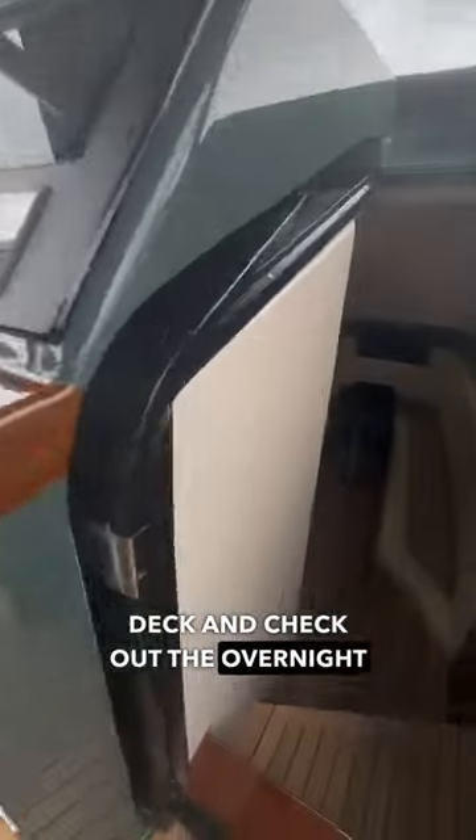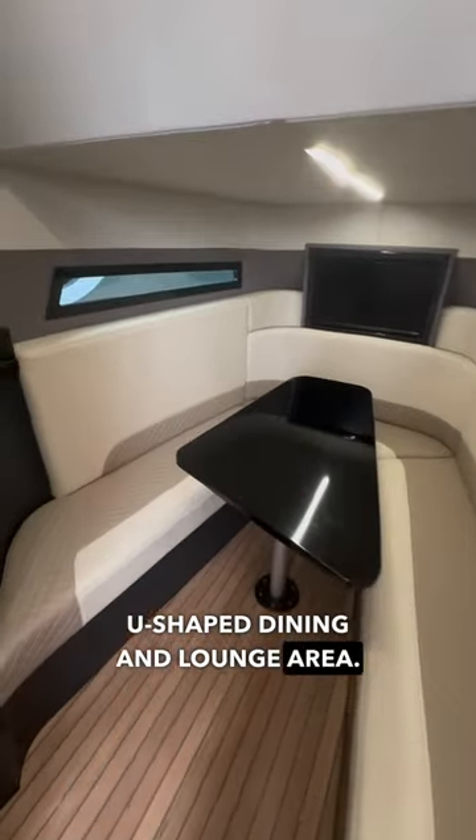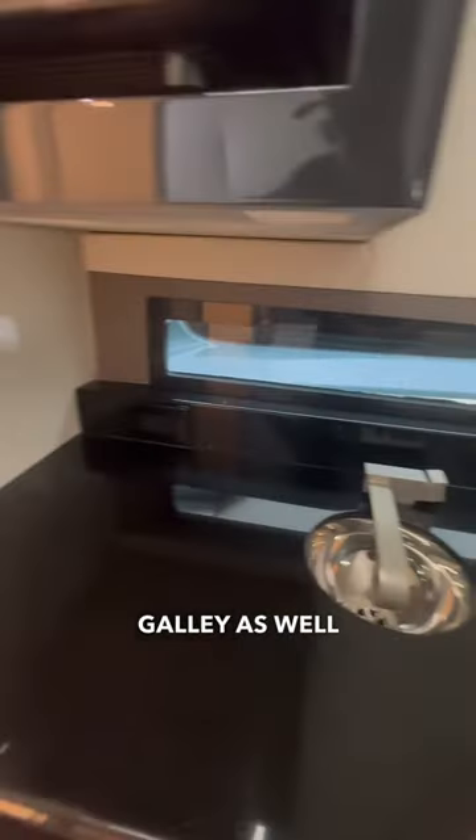Let's head below deck and check out the overnight accommodations. This Buddy Davis is equipped with a large U-shaped dining and lounge area. Down here, you'll also find a galley as well as the head.